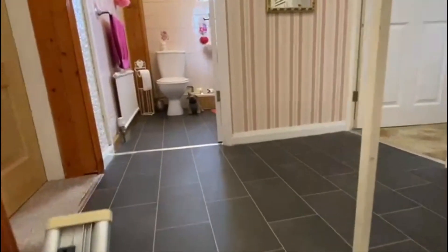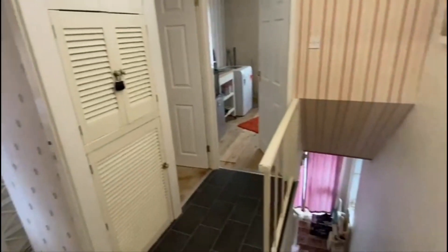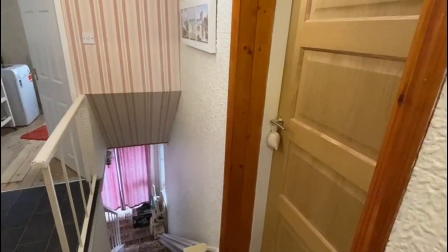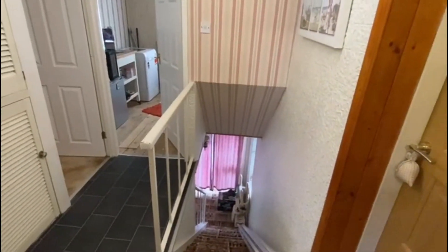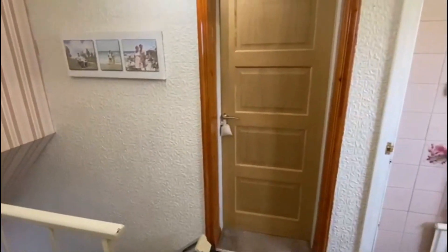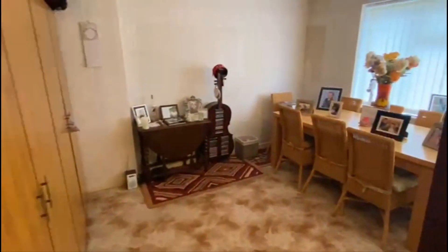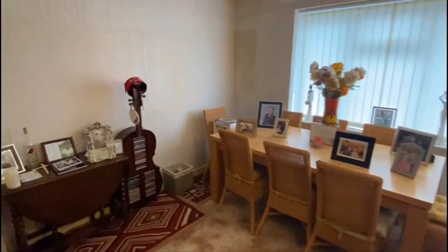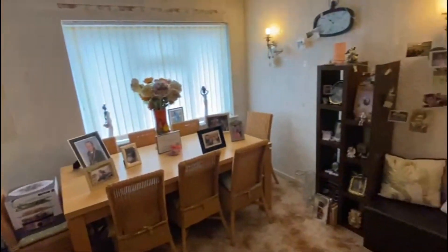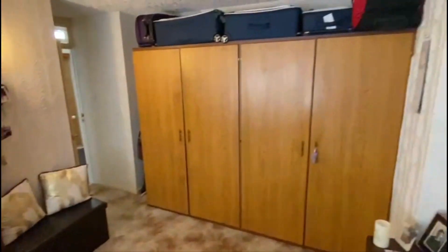So we'll just work our way upstairs. Onto the landing — and that door on the right-hand side is the interconnecting door into the flat, which I'll show you in a moment. That could easily be blocked back up and it would all be separate — depends how you want to work it. So the main house has three bedrooms up here. Lovely big bedroom — just being used as a dining room at the moment. Lots of space.